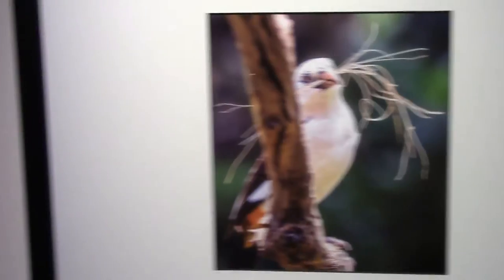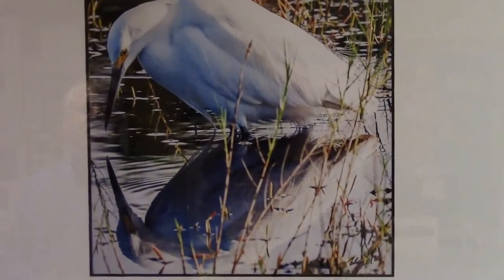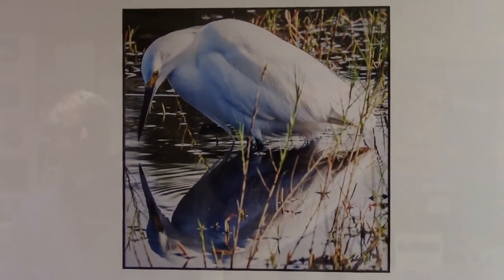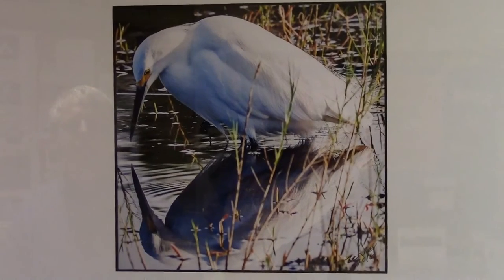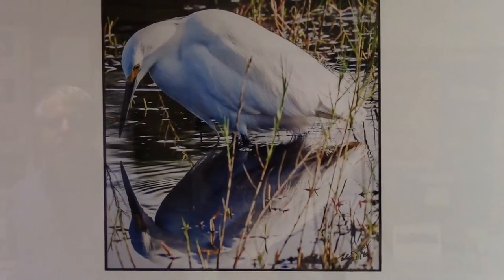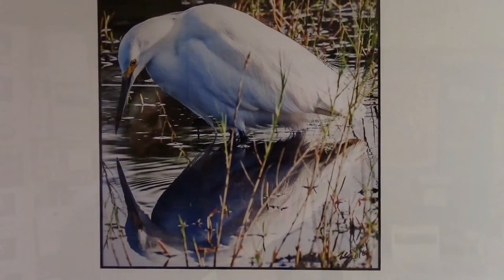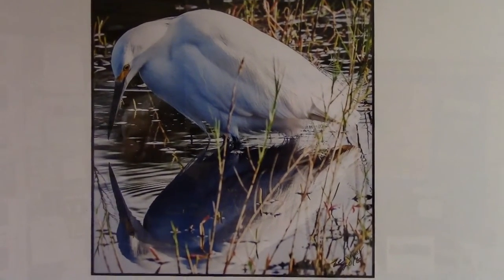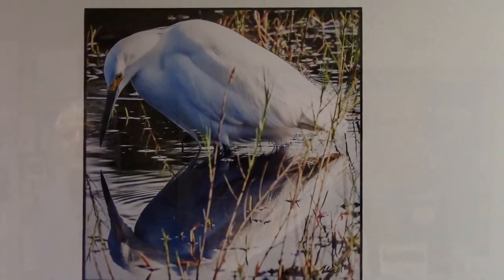Now on to the Snowy Egret — what an elegant and graceful bird, here seemingly staring at his reflection. But actually, this bird spends more time running through the water with his wings spread to provide shelter from the sun, so that he can actually see what it is that he's hunting.